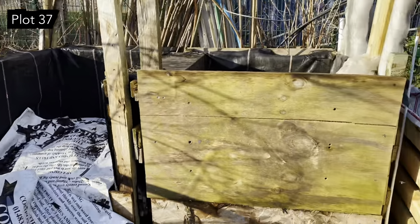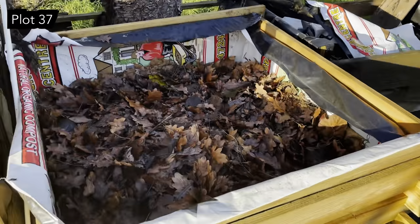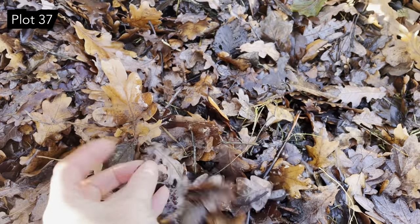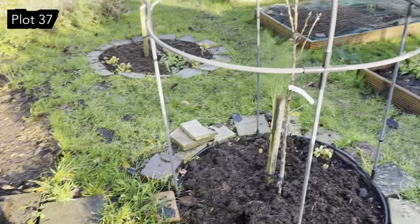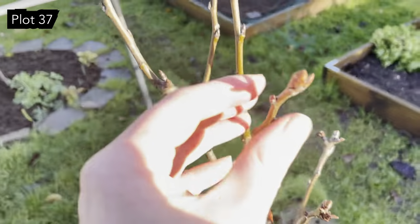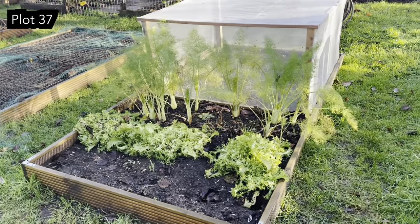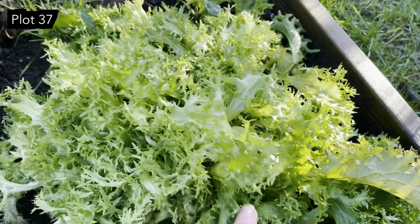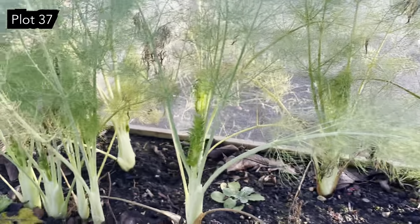Up at the compost bins everything's going quite well. This is the new leaf mold bin coming on nicely — mostly oak leaves from our oak tree at the other end. I've got two more of those bins to build. These are two new fruit trees this year — this one is a conference pear, looking really healthy. And some more frizzly lettuce, and just behind them we've got the fennel, a couple of them really starting to heart up now which is nice. Can't wait for them.